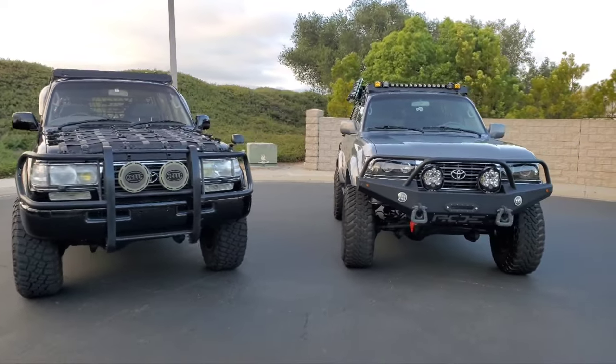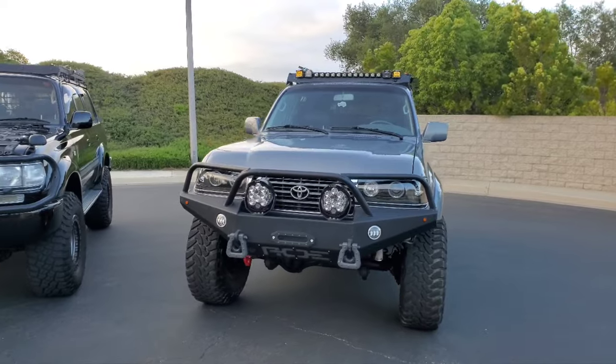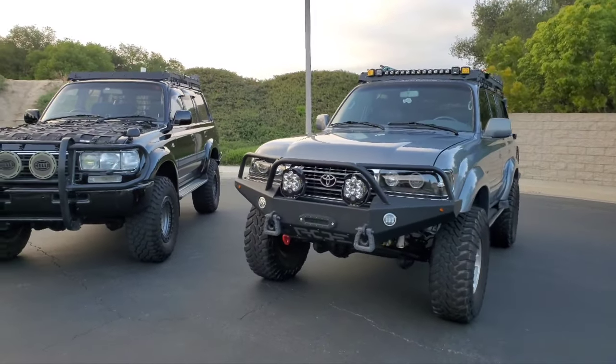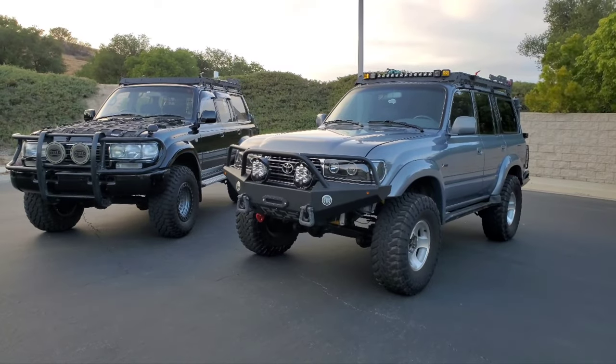And this is an FZJ80 in 1995 — the latest, best model. 95, 96, 97 for the U.S. market, and they did make gas ones in Japan as well.